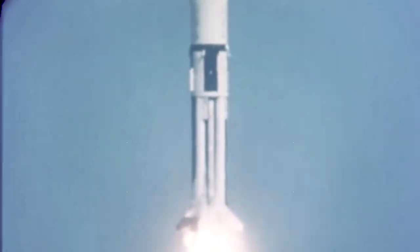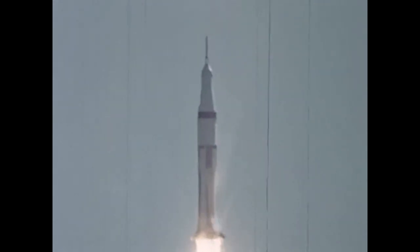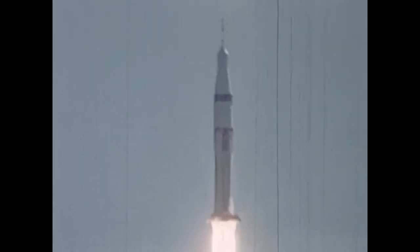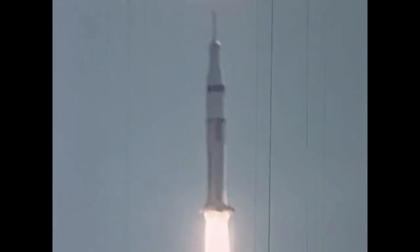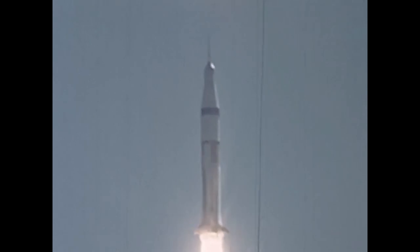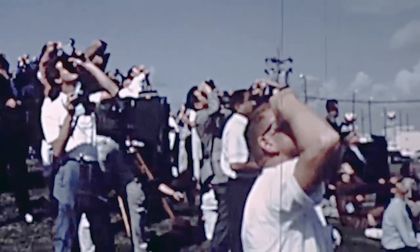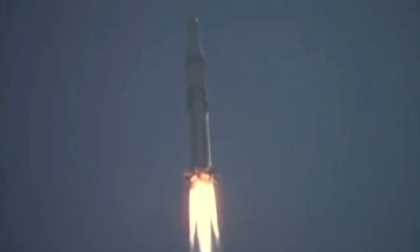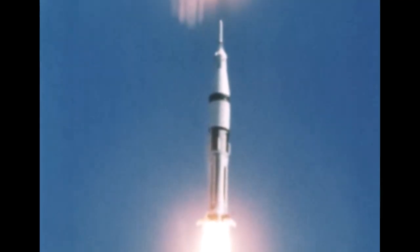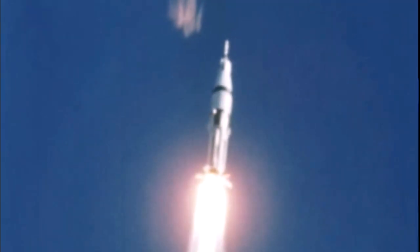This is launch control. We have cleared the tower. Roger, tower clear. Twelve seconds out, and the roll program has commenced. Twenty-four seconds out, and Schirra reports the pitch program has commenced. Forty seconds. The roll program is complete.